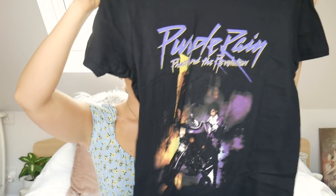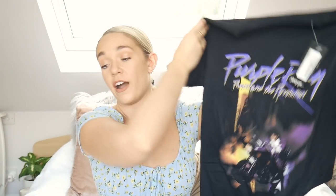On the website they styled the skirt with a band tee, so I'm going to give it a go. I picked up the Purple Rain Prince rocker-style tee — I think it's really really cute. The quality isn't too great, the material is quite thin and a little bit see-through, but it's a band tee so it's not that big of a deal. I got it in a size 10 and it was £14.